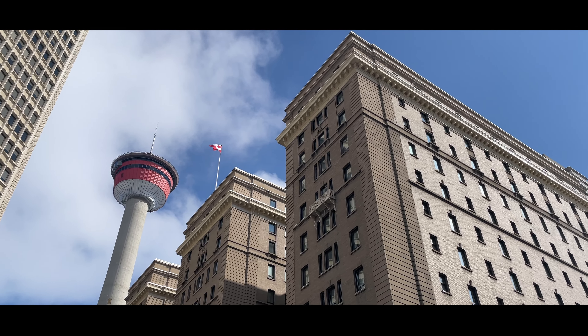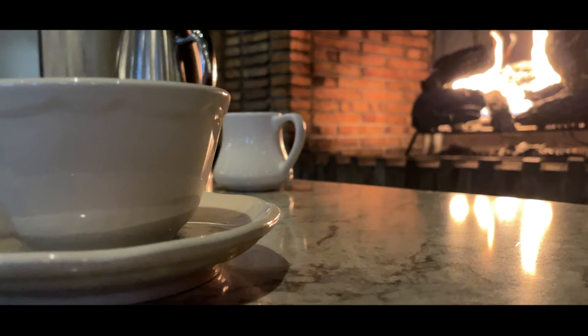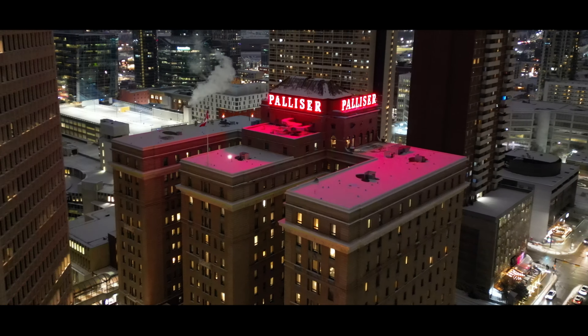This is Calgary's Castle, also known as the Palliser Hotel. Join me as I take you along my captivating two-night stay inside Calgary's Palatial Palace — from a culinary experience that you will not expect, to unraveling the stories of over a century as Calgary's Grand Railway Hotel. Let's begin.